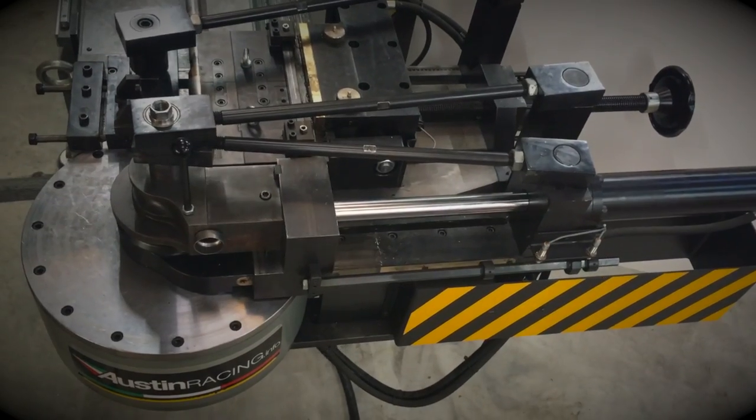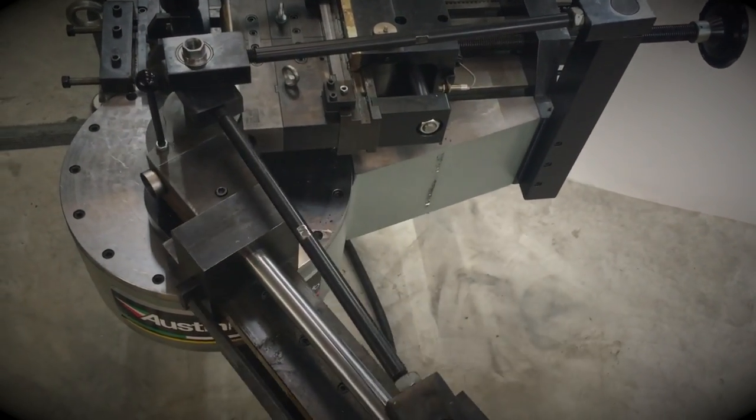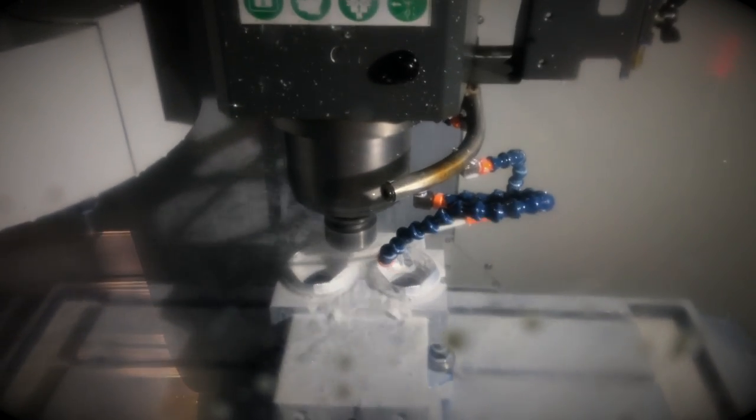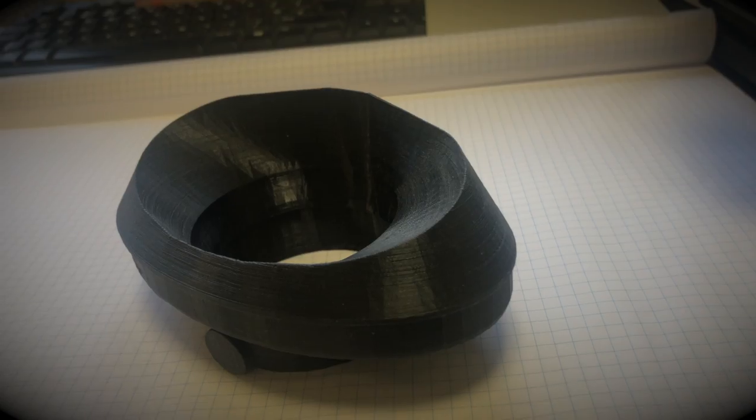To end up with such lovely exhaust systems takes a massive investment into machinery of all kinds — bending machines, scanners, 3D printers, whatever's required.